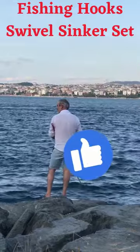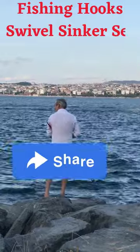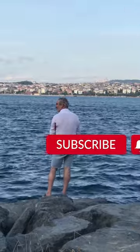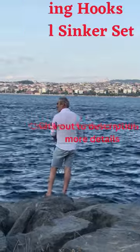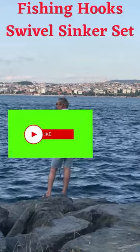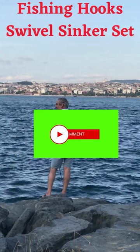20PCS tumbling barrel swivel snaps with a handy plastic box. The fishing tackle kit has the fundamental colorful fishing hooks, fishing sinkers, fishing swivels, and a plastic box with grid to make your fishing gear easy and accessible.